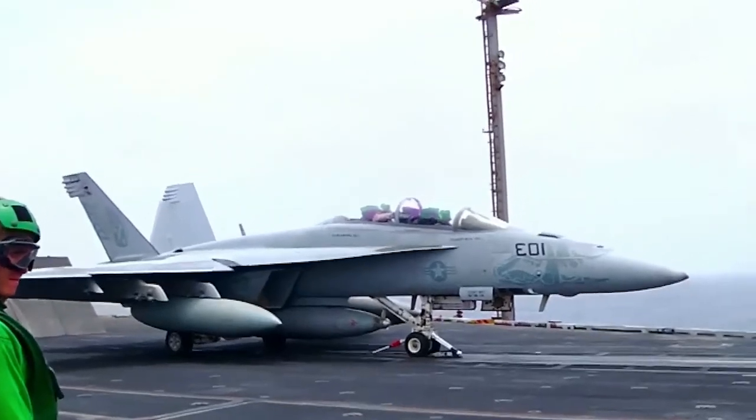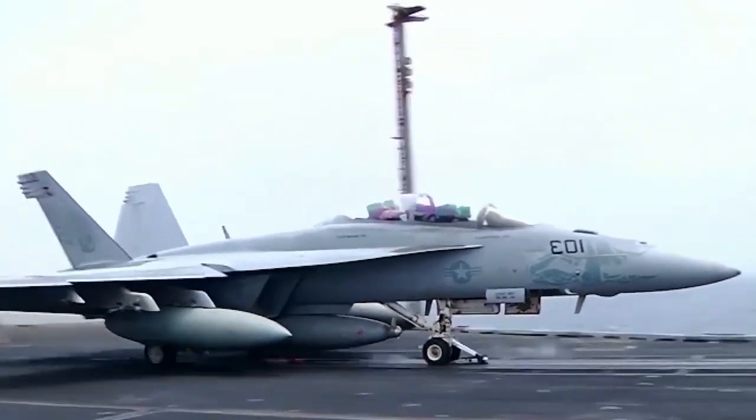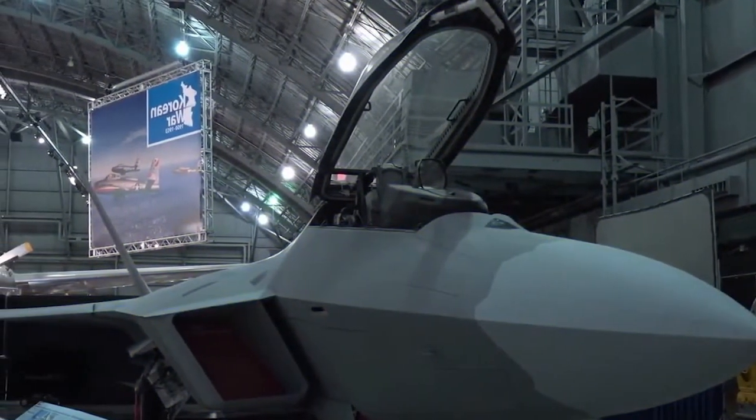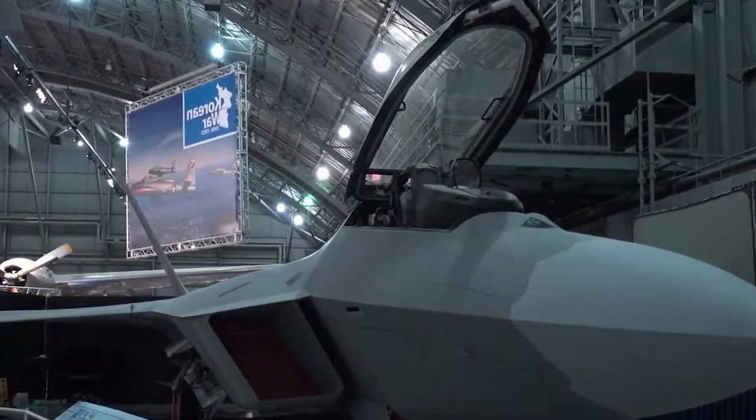Why does a Chinese fighter jet cost much less to build? Why are many countries afraid of the jet? How many J-20 planes have they produced? We'll answer these questions and touch on many others.